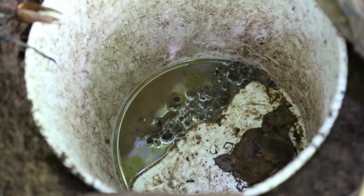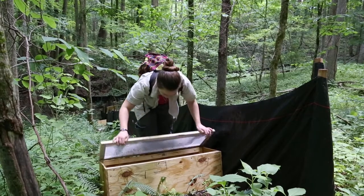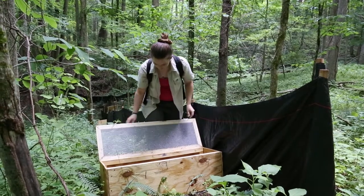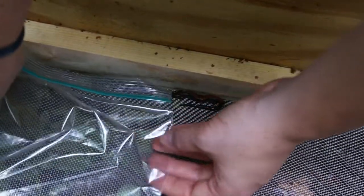Along each segment we set up two different types of traps. There's a pitfall trap, which critters kind of just drop into, and there's a funnel trap — it's in a box with a little funnel that kind of just coaxes the animals into the box trap.